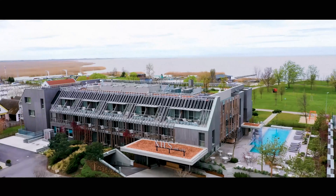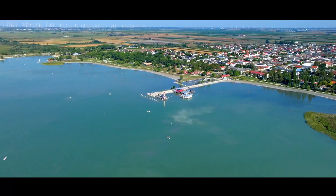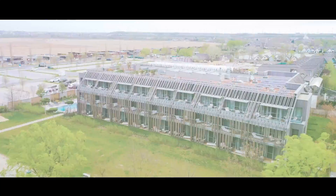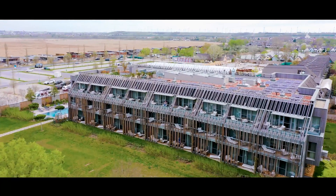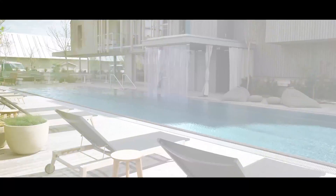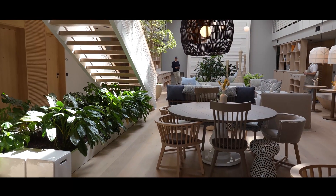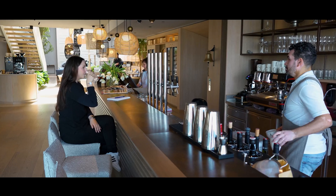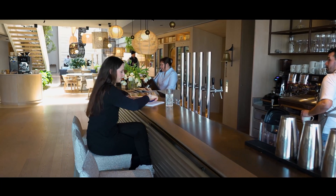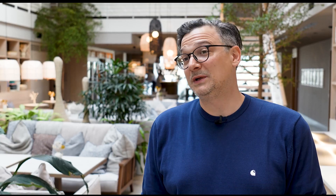The boutique hotel Nilsamsee is located in Weiden, right on the shore of Lake Neusiedel in Austria's Burgenland region. With 63 rooms and around 120 beds, it has become a new hotspot for vacationers. To ensure the hotel operates efficiently and sustainably, while making every guest stay as unique and comfortable as possible, the project relied on Luxon.